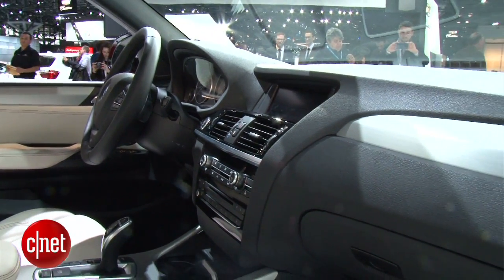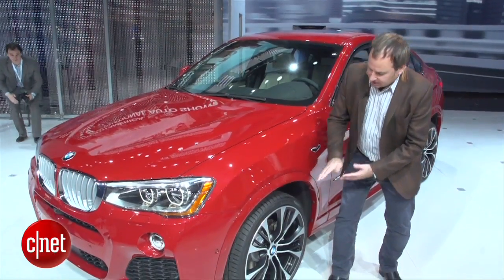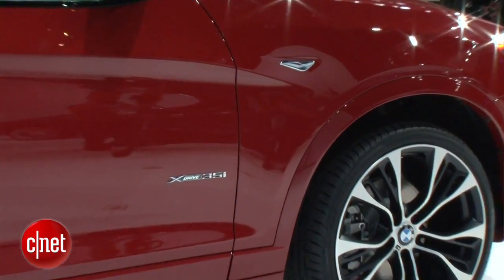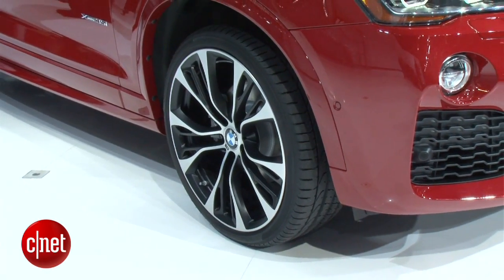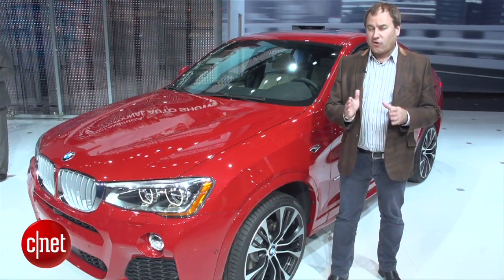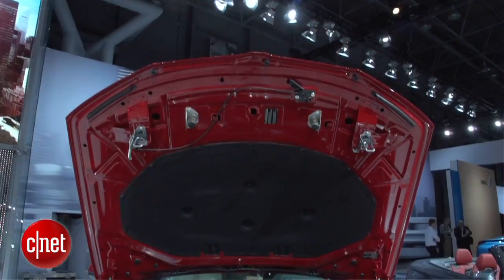We do have a fairly high ride here. This is sort of a characteristic of the X cars, where there's a lot of space between the fender and the wheel, so that hints at some off-road capability. And of course, this car will come standard with all-wheel drive. There are also going to be two engine options for the U.S.: one is a turbocharged four-cylinder engine, and the other is a turbocharged six-cylinder engine, three-liter.